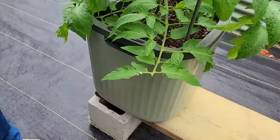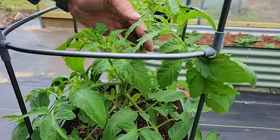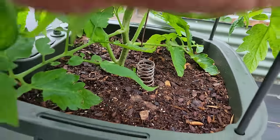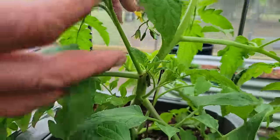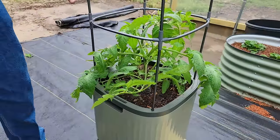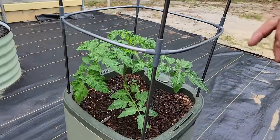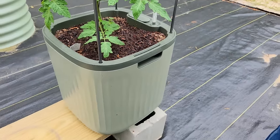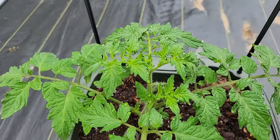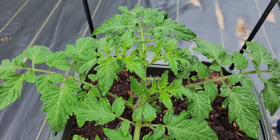Look at these self-watering containers from Vego — look at our tomato here. We've got our electric culture in these too. Look at this — we got blooms, we got blooms! Look up in there. This thing has really taken off — look how pretty, it's like a picture perfect tomato plant, literally picture perfect. There's a little bit of dew on it because it's early in the morning. We have like 99% humidity this morning.